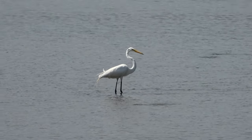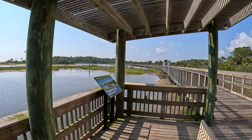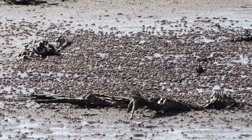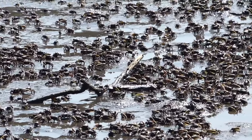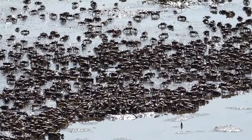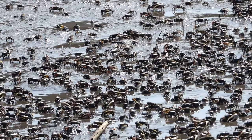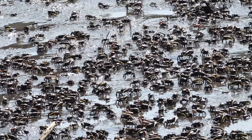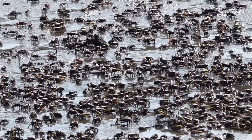Missed it — try again. Look at all those fiddler crabs — thousands of them there. So cool. One is a big one. Males have a huge claw. These are fiddler crabs.